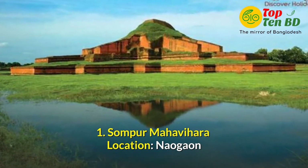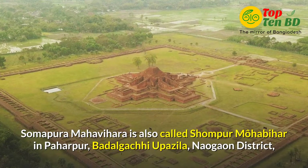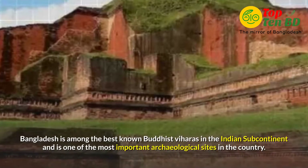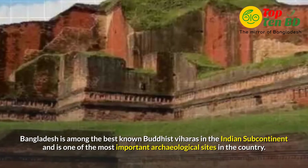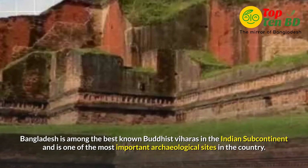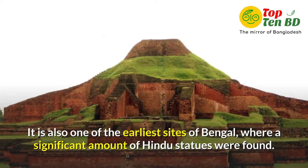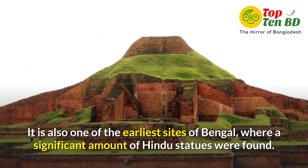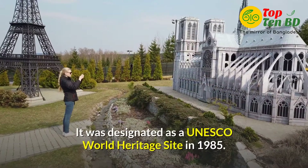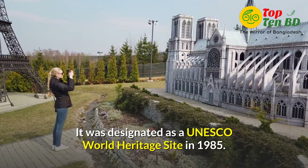Number 1: Shumpur Mohabihar. Location at Nova. Shumpur Mohabihar, also called Shumpur Mohabihar in Paharpur, Padulgachi Upojala, Nova District, Bangladesh. It is among the best known Buddhist bihars in the Indian subcontinent and is one of the most important archaeological sites in the country. It is also one of the earliest sites of Bengal where a significant amount of Hindu statues were found. It was designated as a UNESCO World Heritage Site in 1985.